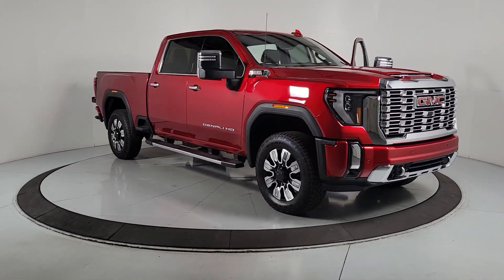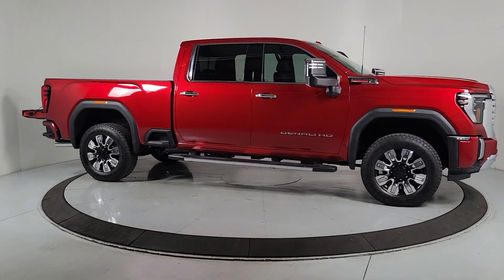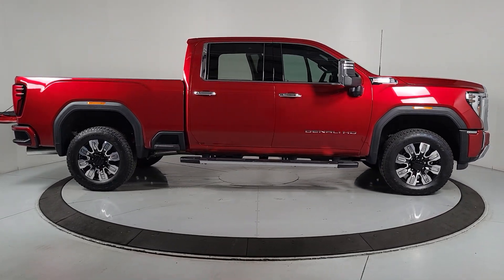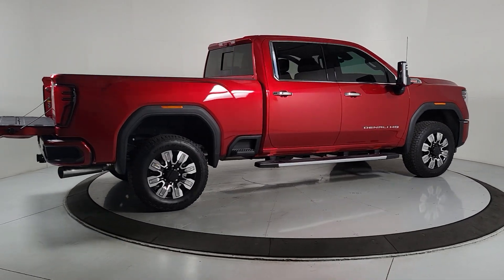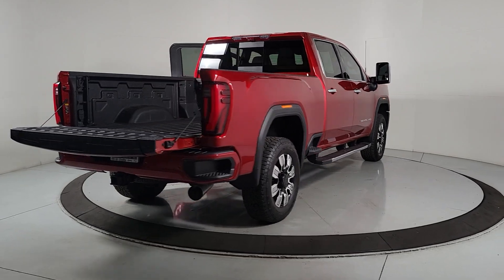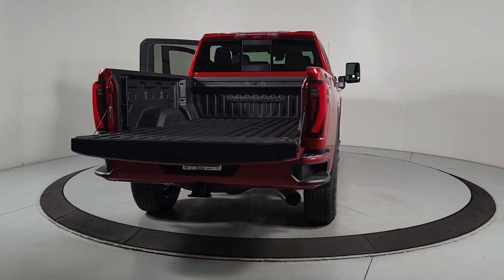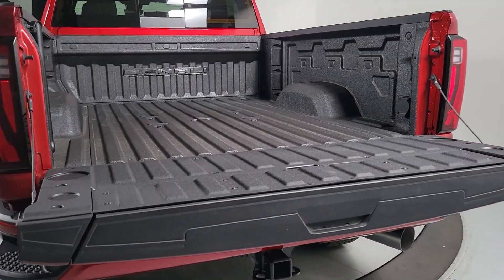Hop into the 2024 GMC Sierra HD. Take a closer look at this seriously strong GMC Sierra HD, the heavy-duty workhorse pickup designed to handle the biggest towing and hauling jobs. Gas and diesel powertrains and a host of options are available to let you make this practical, versatile truck everything you want it to be.